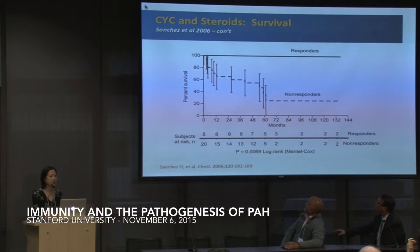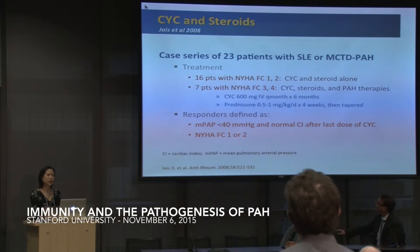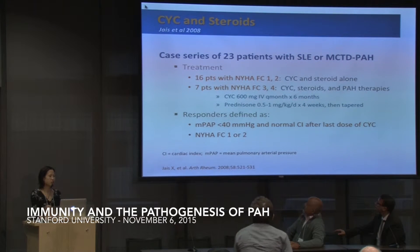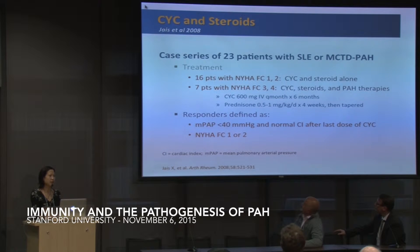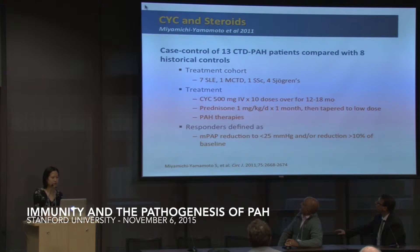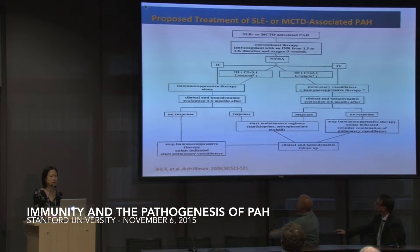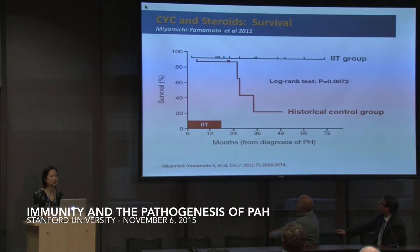There are several studies. The largest enrolled 28 patients, and the same group did a subsequent study with 23 patients with lupus and mixed connective tissue disease, again showing similar benefit with cyclophosphamide and steroids, both as upfront therapy or in combination with PAH-specific therapies. A key point is that responders to immunosuppressive therapy typically have less severe disease — lower New York Heart Association functional class, less severe hemodynamics — and typically have higher disease activity in their underlying autoimmune disease.